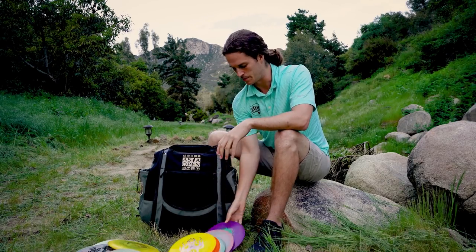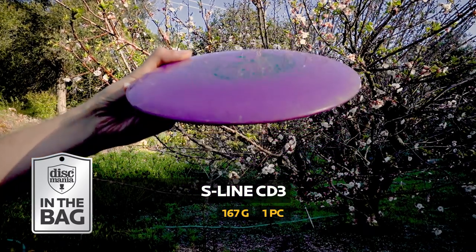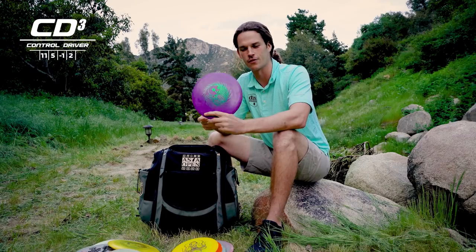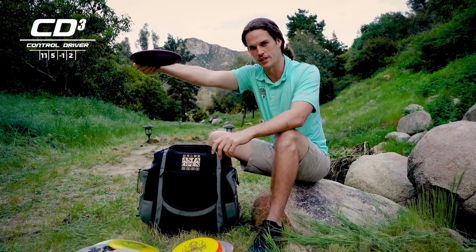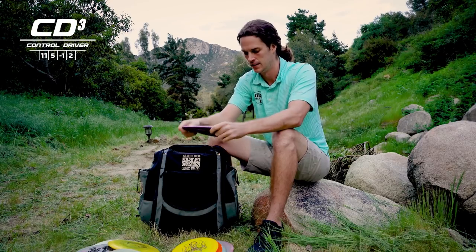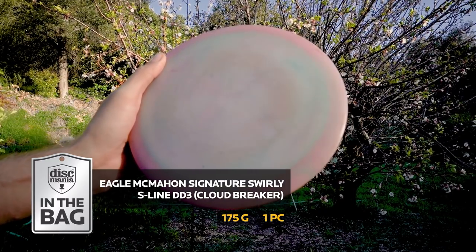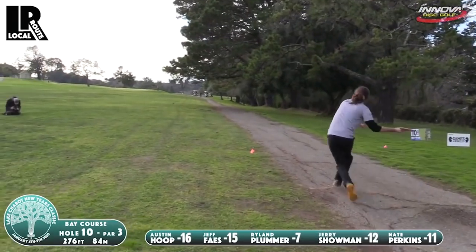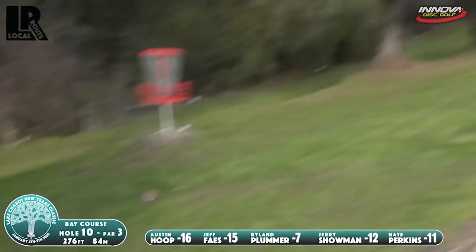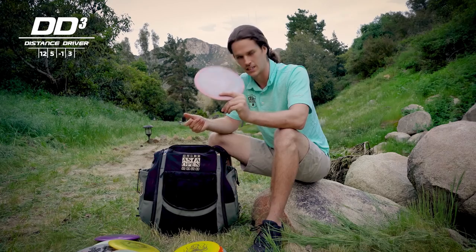I've got five distance drivers in the bag. Starting with the most understable is this beat-in S-Line CD3 — an 11-speed driver. I've always been a big Wraith guy and this one definitely kicked the Wraith out of the bag for me. It flips up to flat and likes to drift to the right a little bit. I also like to start it on a pretty high and steep anhyzer and it kind of just holds that angle. The next step up from that is an early Cloudbreaker — this one's been beat in and I've had a ton of throws with it. This is actually my max distance forehand disc. I like to release it dead flat — it's beat in enough that it drifts to the left a little and gets that full flight. Cloudbreaker. Money.